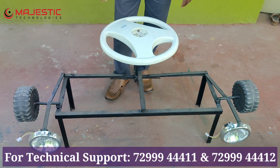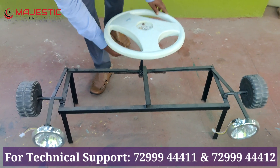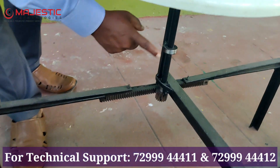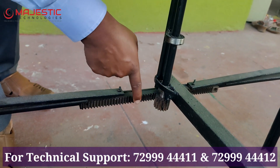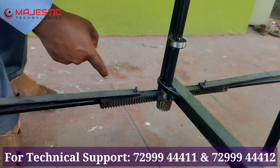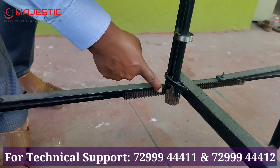This is completely made up of mild steel. Here, one bearing has been used. This is a rack and pinion mechanism — that is why it is moving very smoothly. See here, this movement.